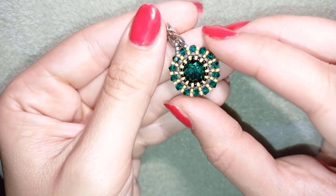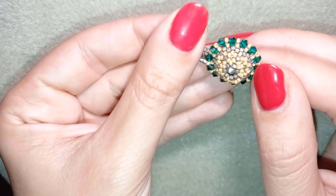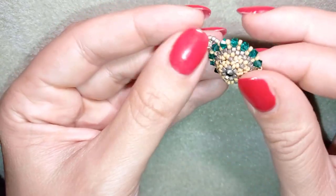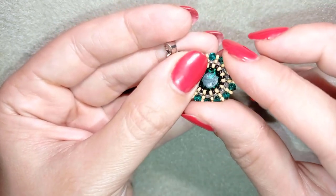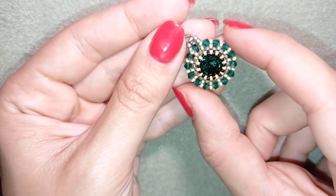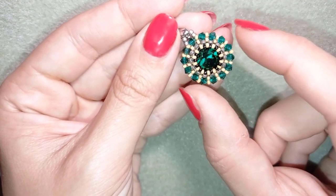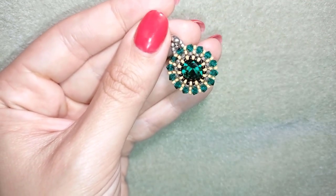Hi there, you guys! This video is a little bit different than usual because here I'm going to show you how I'm making this beautiful pendant out of a 10 millimeter rivoli crystal and smaller crystals around it. This video is sponsored by Beading School by Erica Sandor — they were so kind to send me all of those materials and they're a constant inspiration for me with their videos and tutorials.